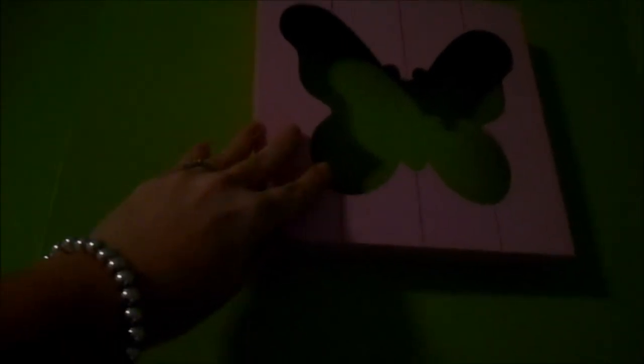This is one of those shadow box things — it's a little crooked — that I got at the Target Dollar Spot.